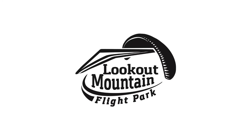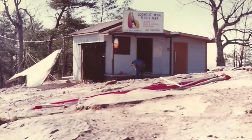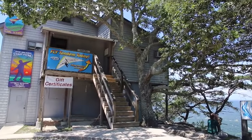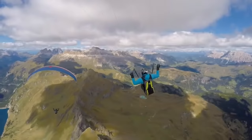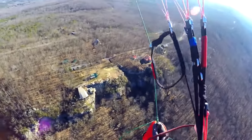Welcome to Lookout Mountain Flight Park. You've chosen one of the best places in the world for your paragliding training. We've been flying here since 1978 and have taught countless people from all walks of life how to fly. You've discovered aviation's best kept secret — the purest form of flight — free flight.